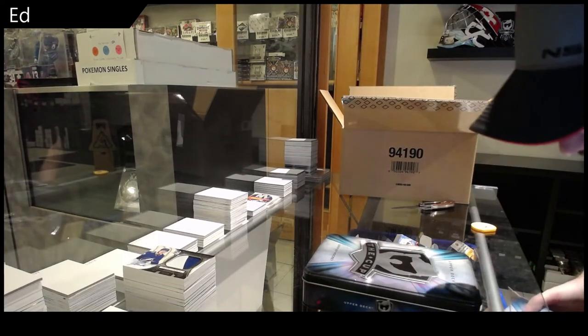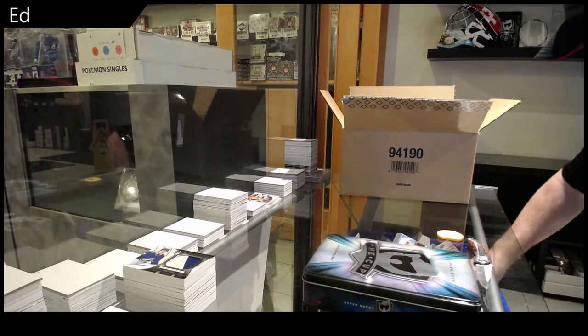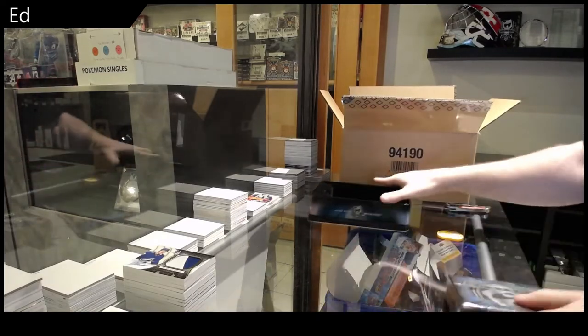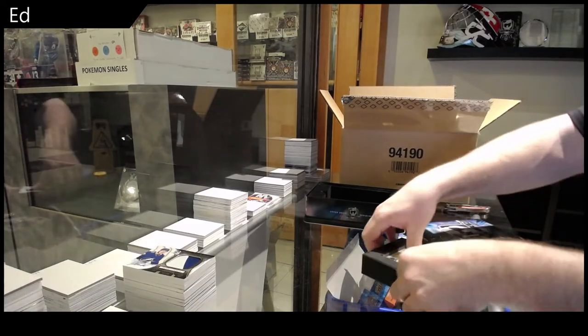Holy jeez! So far, this is one of the better cases I've seen. And as I said, we still have three more. So I do have some opportunity to get some other cool stuff, potentially.